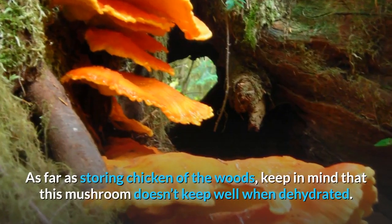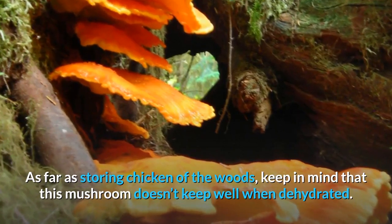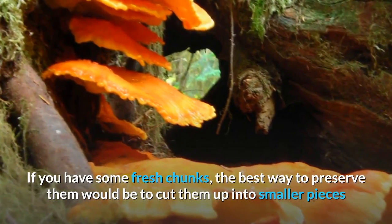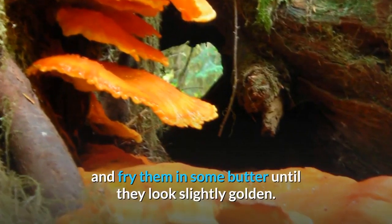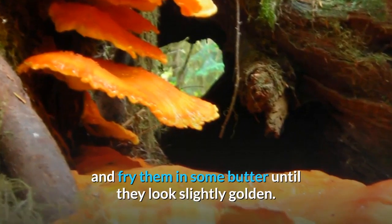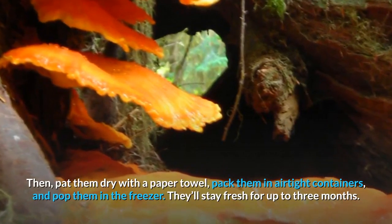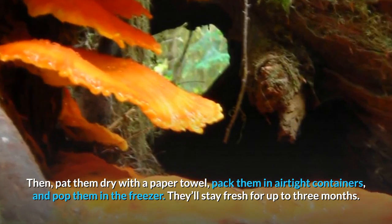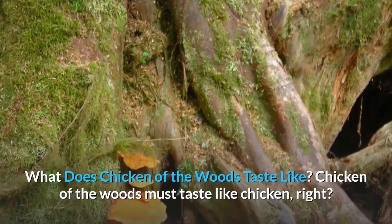As far as storing Chicken of the Woods, keep in mind that this mushroom doesn't keep well when dehydrated. If you have some fresh chunks, the best way to preserve them is to cut them up into smaller pieces and fry them in butter until they look slightly golden. Then pat them dry with a paper towel, pack them in airtight containers, and pop them in the freezer. They'll stay fresh for up to three months.